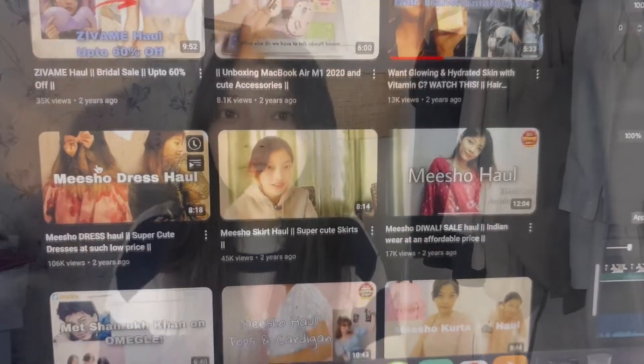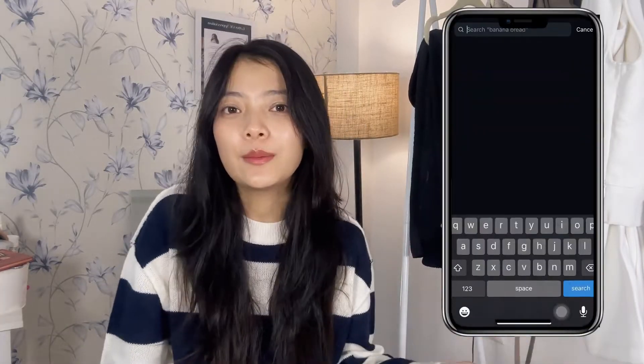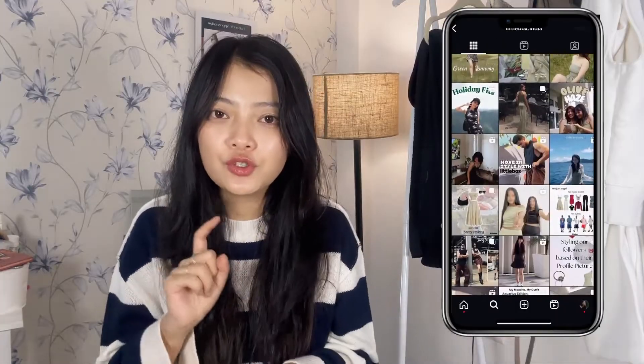Finally I have a haul video for you all. The last haul video I posted was back in 2021, like a proper haul video. So today I have five amazing co-ord sets from this brand called Little Pox. You can find them on Instagram and I'll also link all the products down below in the description. Yeah, very excited for this video — I have these amazing co-ord sets, I got them like a week back.